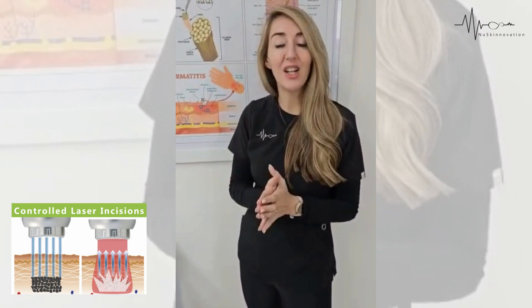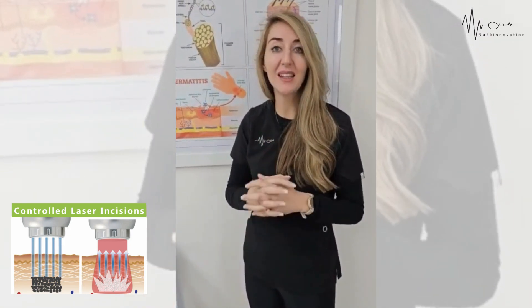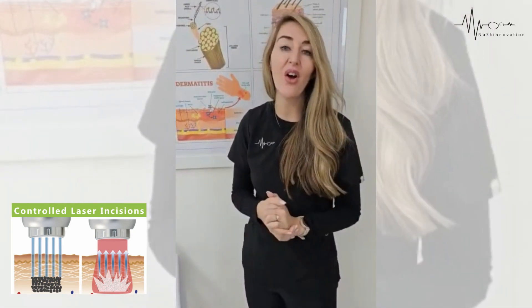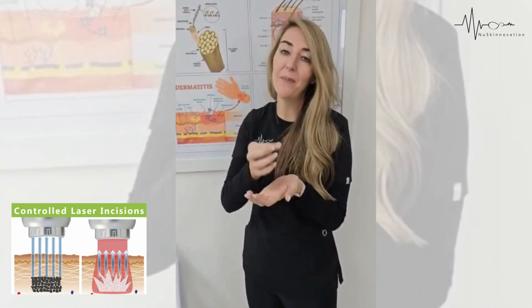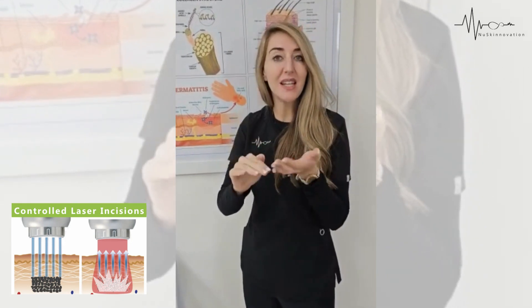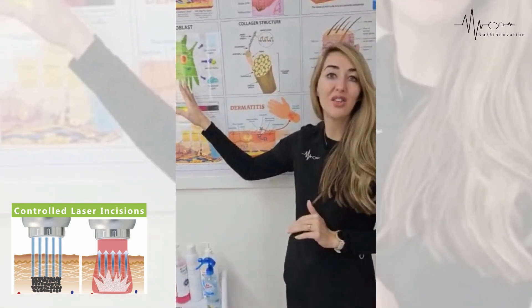A Fraxinol laser is a lot safer and a lot more controlled — there's no variation from therapist to therapist in terms of how deep the needles go. This is an exact, precise, tiny microscopic laser that makes 81 holes per shot, penetrating the skin at exactly the right level needed to stimulate collagen production.